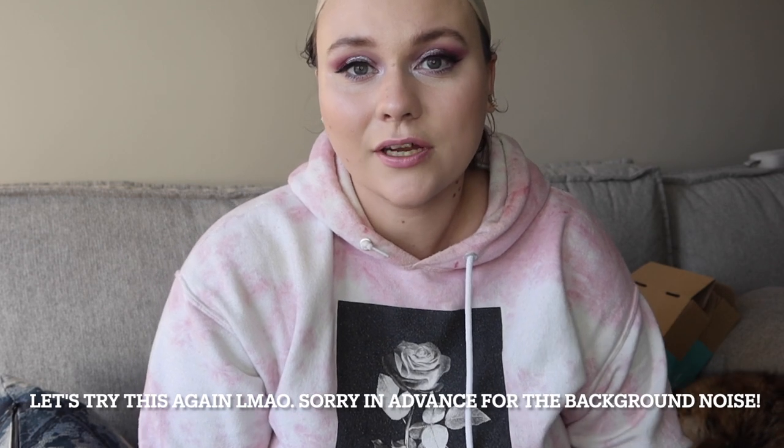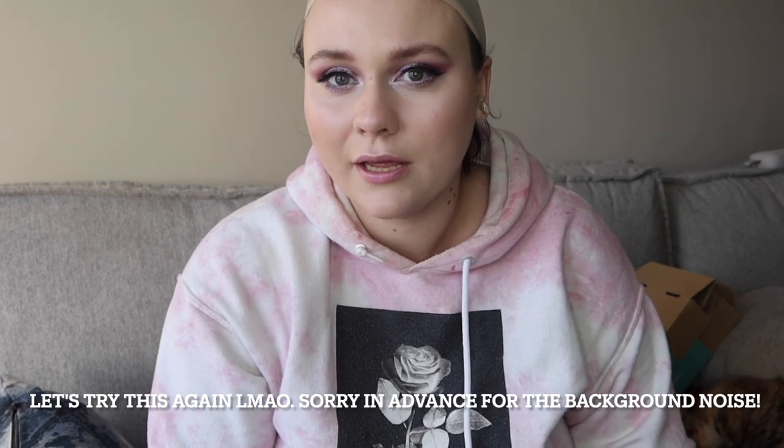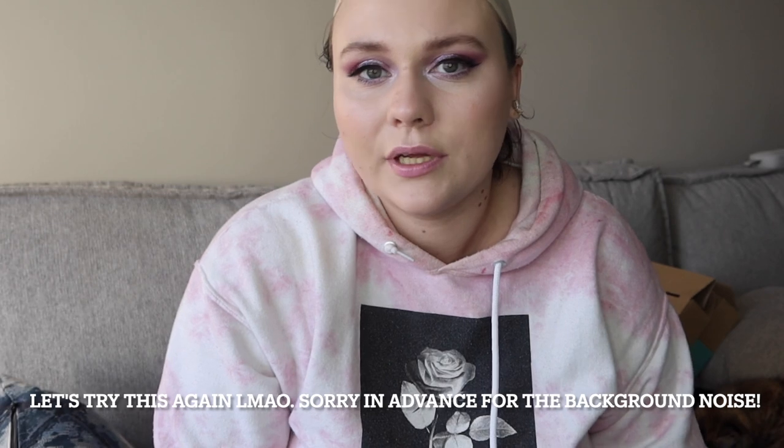Hi everybody, my name is Annika. I'm a makeup artist in training. Today's video is not about makeup — it's about wigs. I'm wearing my wig cap. I only own synthetic wigs, and today I wanted to show you my five wigs I own from Lush Wigs. It's a UK-based wig company. They have amazing synthetic wigs, and I just wanted to show you my most worn and all the ones that I own.